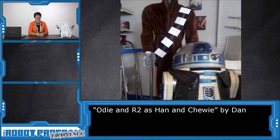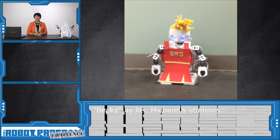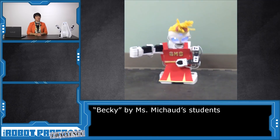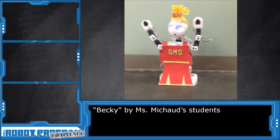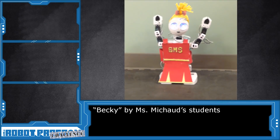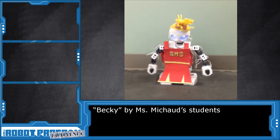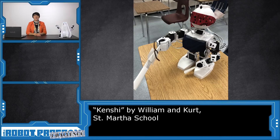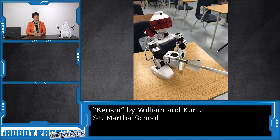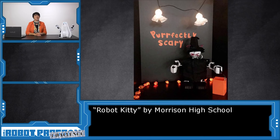Dan dressed up Odie and R2 as Han and Chewie from Star Wars. Miss Michaud's students used Robo-Scratch to program this adorable Becky cheerleader. William and Kurt from St. Martha's designed this detailed Kenshi costume from Mortal Kombat. Morrison High School got into the spirit of Halloween with his purr-fect robot kitty.